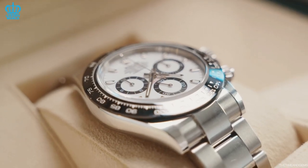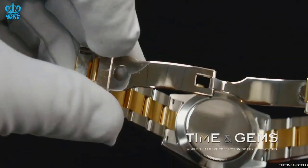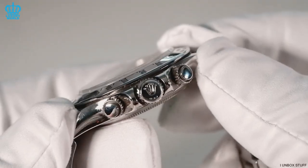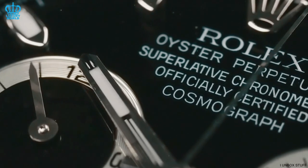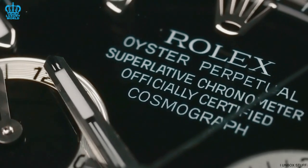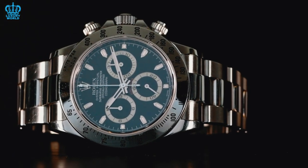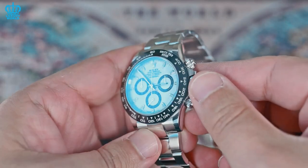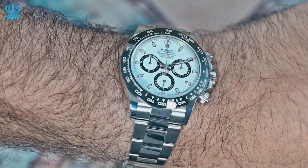Shopping for a Rolex Daytona on the secondary market offers another key benefit: a wider range of options. Unlike authorized retailers, who typically only carry current production models that can require lengthy wait times, the secondary market offers a plethora of choices. You can find unworn Daytona watches with original boxes and paperwork, or pre-owned models that are still in excellent condition. As long as the Rolex Daytona maintains its position as one of the world's most desirable watches, your best chance of obtaining one is through a trusted and reputable dealer on the secondary market, where you have access to a wider selection of models.